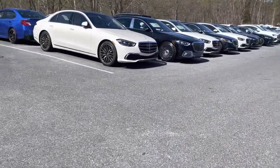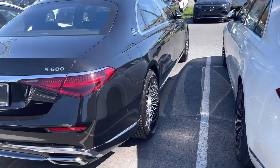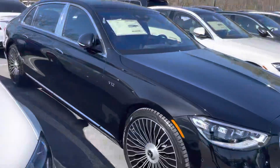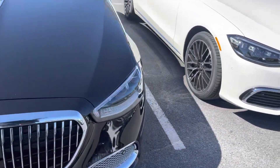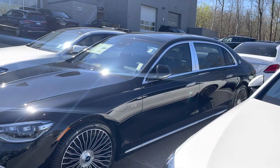Got an S580, got an S680 guys — Maybach. E-back V12. Beautiful car guys, beautiful.